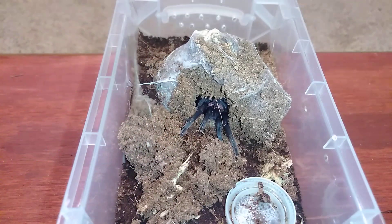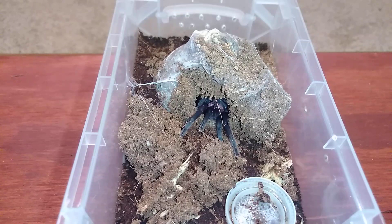I don't know if it has molted, but it is definitely hungry, so I am going to go get a roach and we're going to feed this guy.